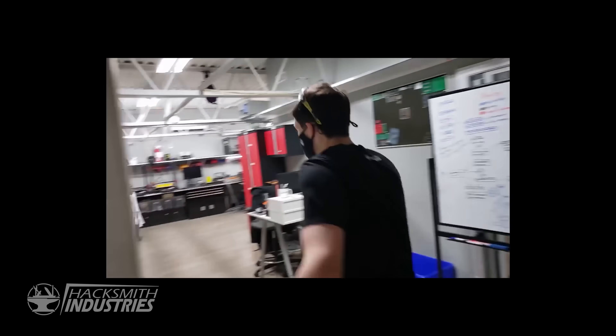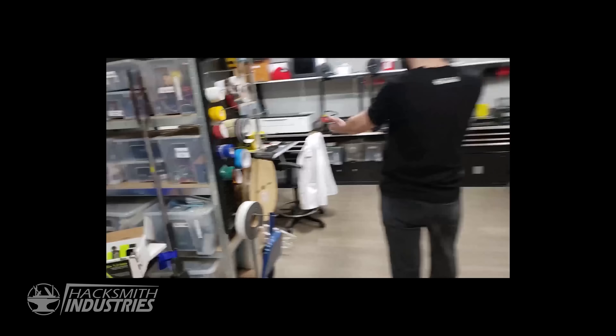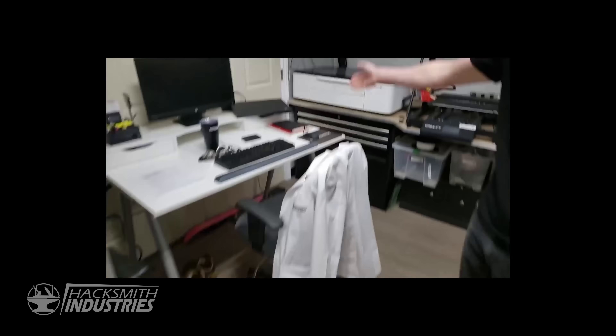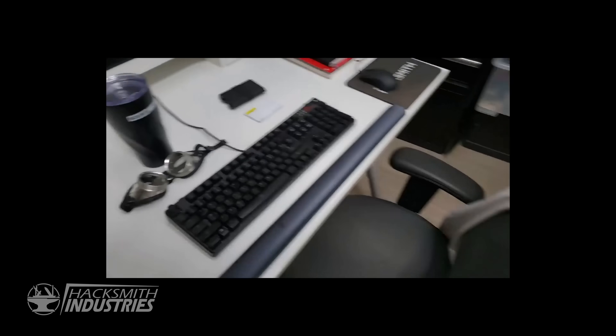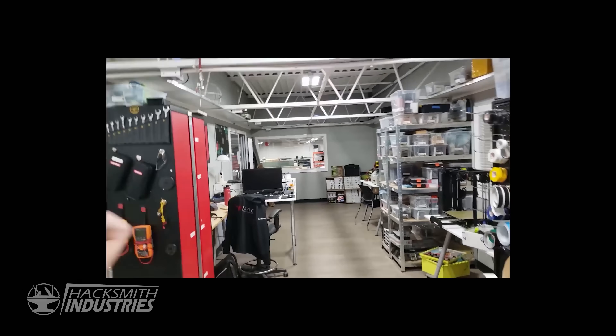Okay, Caleb, this is the Hacksmith Industries electronics lab. Awesome. This is where you're going to be spending a lot of your time. Wow. And your desk is right over here. You've got everything you need — your laptop, some safety glasses, your lab coat.